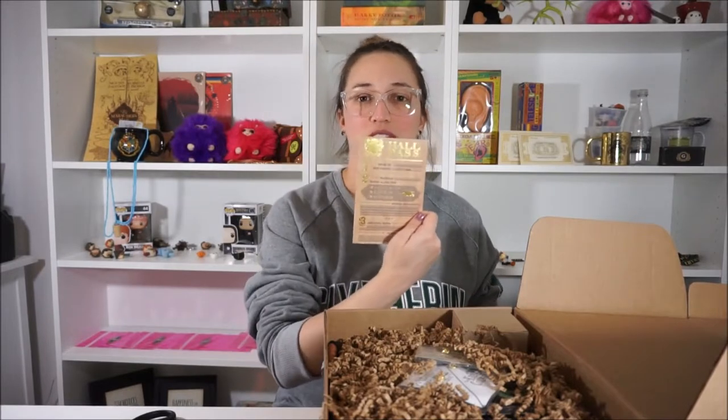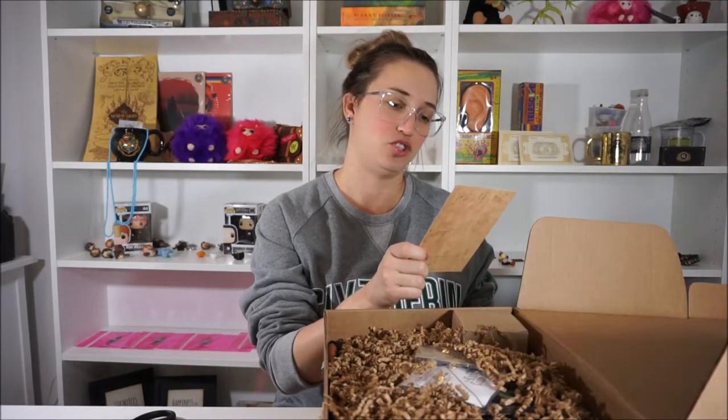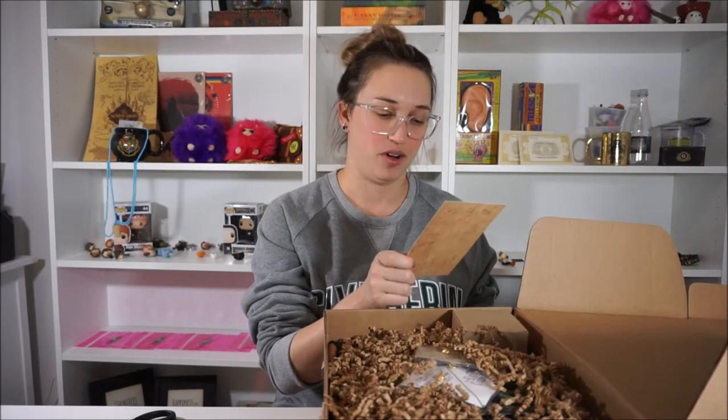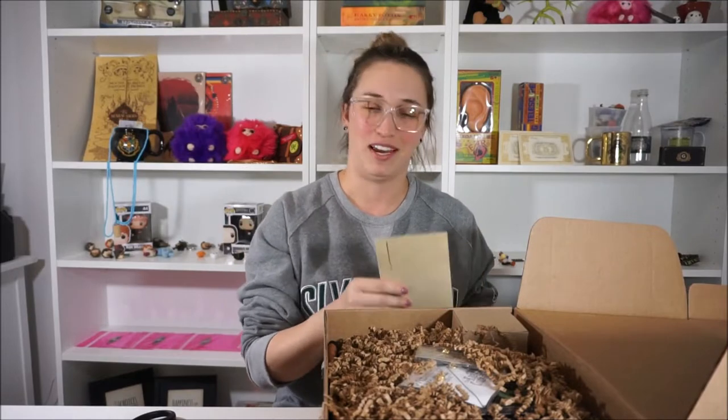We also got a hall pass — a hall pass for Hogwarts! So if you get caught by Snape in the halls, you have your hall pass ready to go. It says: issue number, date granted, the professor that allowed it, and the reason — which includes 'gather missing supplies,' 'restroom break,' or 'other.' It's got gold detailing, so it's a fancy hall pass. Remember how hall passes in elementary school or high school were attached to like a wooden spoon? That was really gross.